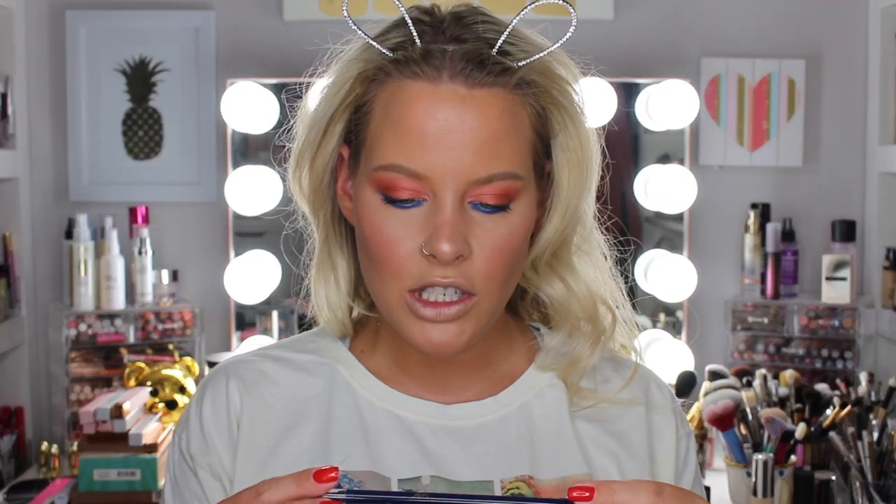For my waterline, I'm just going to take a little bit of this Tarte Silk Amazonian Clay eyeliner in the shade Navy and add this to my lower lashes. It's really hard to use that for the lower lash line so I'm going to use this Rimmel Lash Accelerator. For lashes, I'm going to apply some of these Ardell Demi Wispies and then I'll be right back. Lashes are on, so now we just have lips. I feel like I have a love-hate relationship with these Wispies — sometimes they look really good and other times they're just meh.